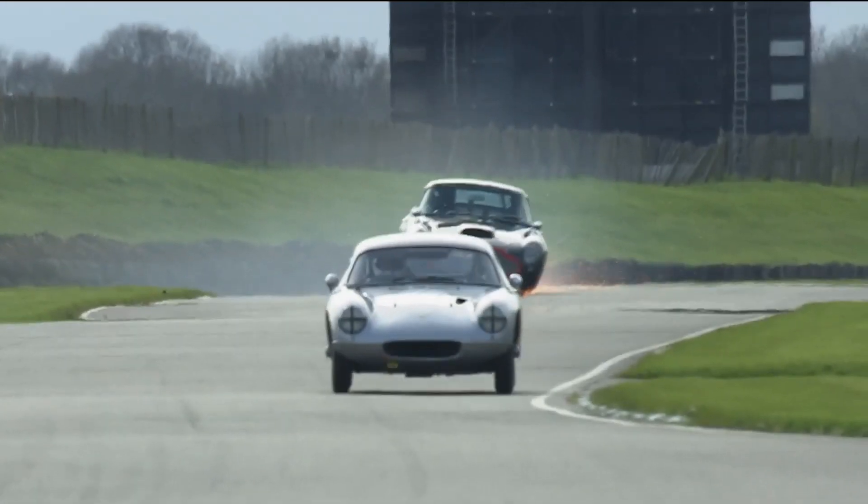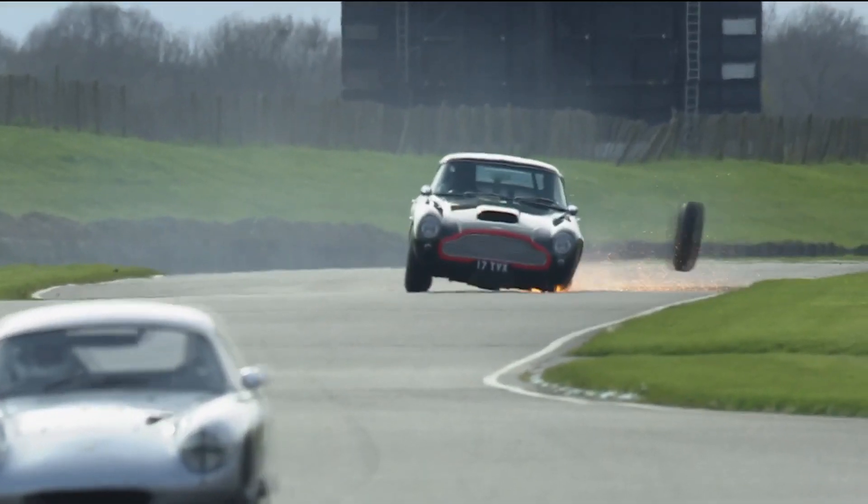And there is the moment that Dwight Merriman did not expect. Really looking forward to racing an Aston Martin DB4 GT, but he wanted four wheels — it only had three.